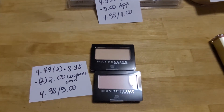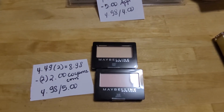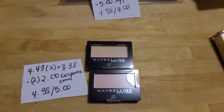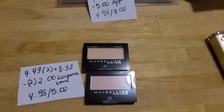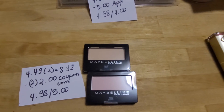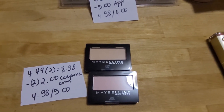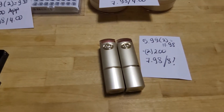The Maybelline deal is buy two get $5 back. These eyeshadows are $4.49 and two of them is $8.98. There is a $2 coupon at coupons.com, which we don't get that often, so you would pay $4.98 and get $5 back — it's actually a money maker.